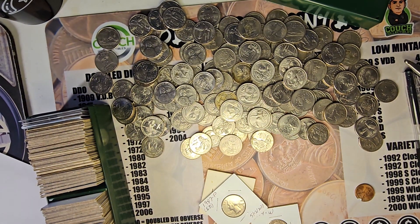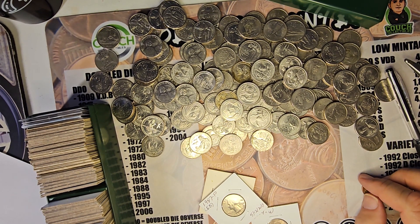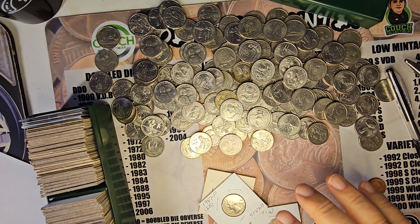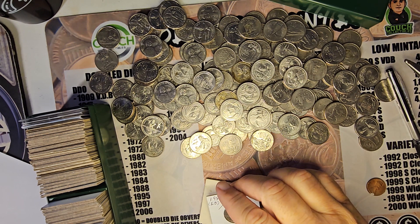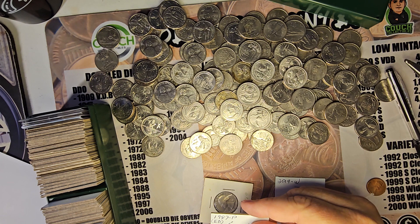So that's going to conclude this video. If I decide to go and look through these and find any die chips or anything, I'll come back and show you, because I will put die chips and errors in these cardboard flips, like I did with the W. So that's just a nice ego bag — that's why I kept it.